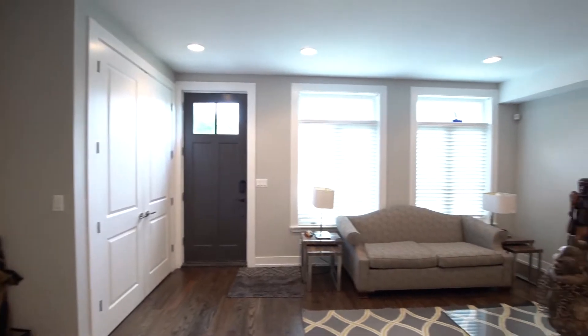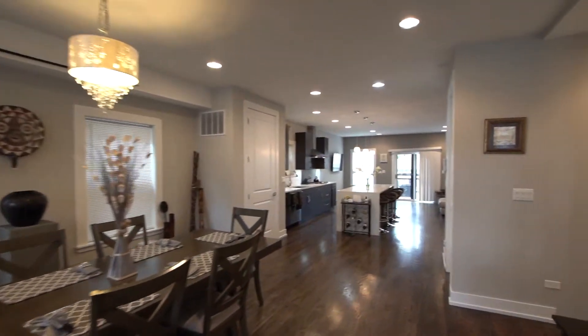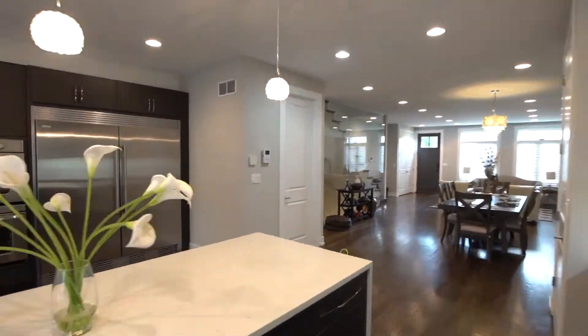Entertain effortlessly with the expansive open floor plan presented on the generous main level. The living and dining areas flow seamlessly into the beautiful open chef's kitchen.